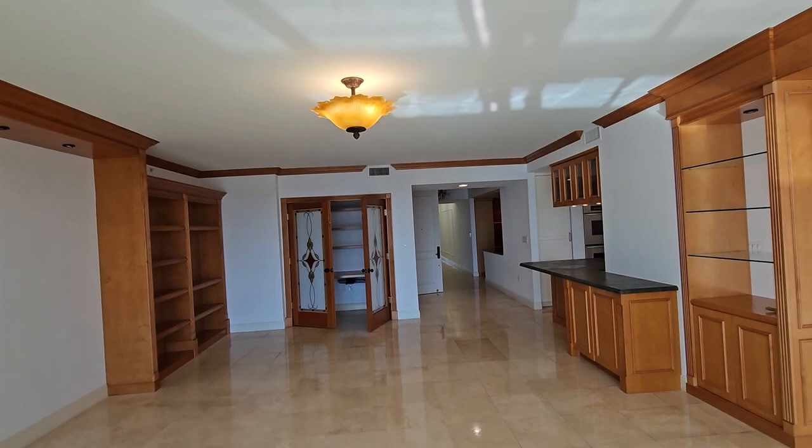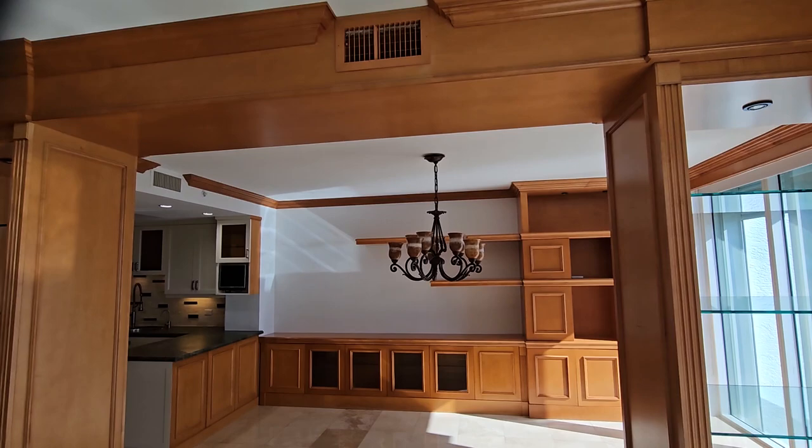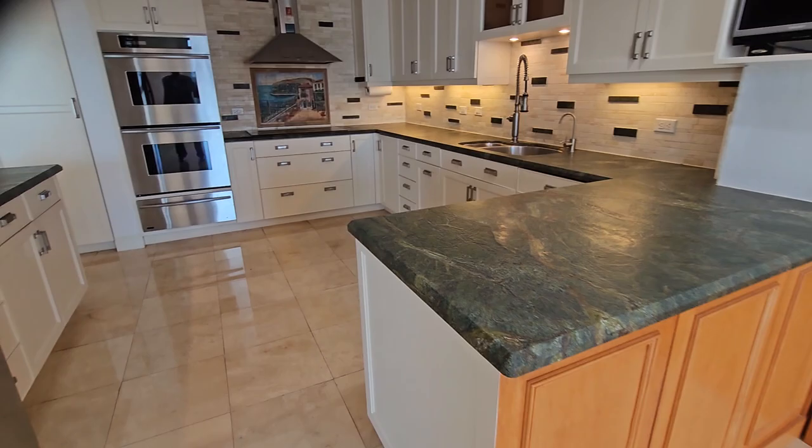They did a renovation probably five years ago. That's not the original kitchen — the appliances look like new. It's a very interesting stone.